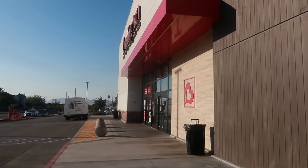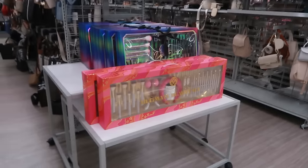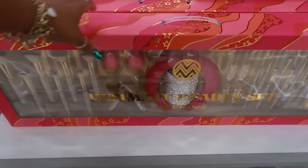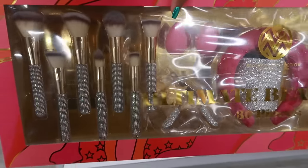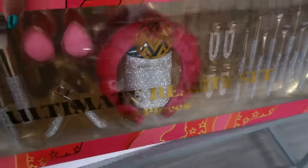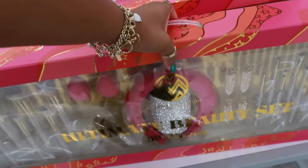Hey, welcome back! We're headed inside Burlington today. The first thing I see before I get over to the bags are these gift sets of makeup brushes. Look at that — got all kinds of stuff in there, everything is blinged out. That is $30 and it has 30 pieces in there.